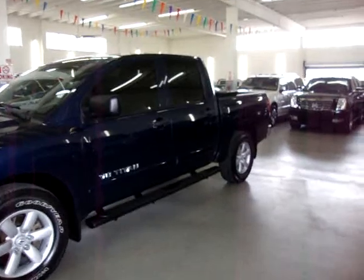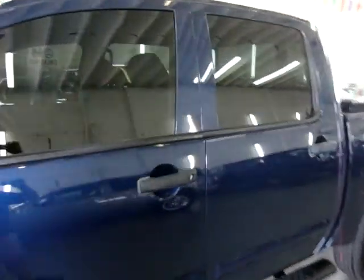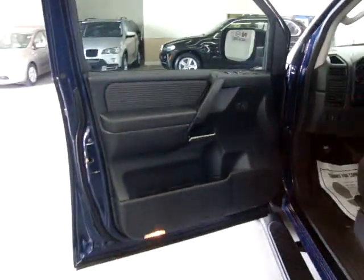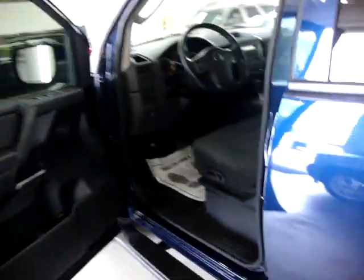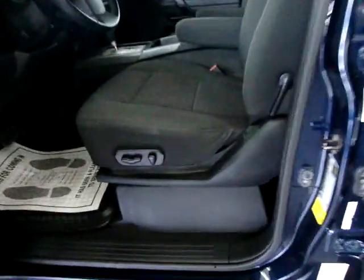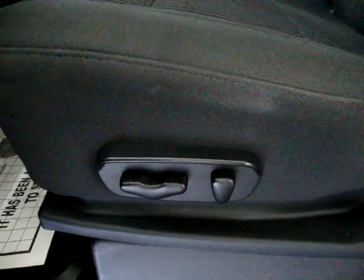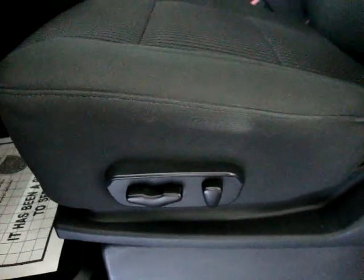For more details, check the Carfax so we can see when the in-service date was to confirm we still have bumper-to-bumper coverage. Powertrain is definitely covered at 5/60, while bumper-to-bumper is 3/36, so it depends when the car was sold. For more details, give me a call at 305-218-5462 and I can double-check that for you.